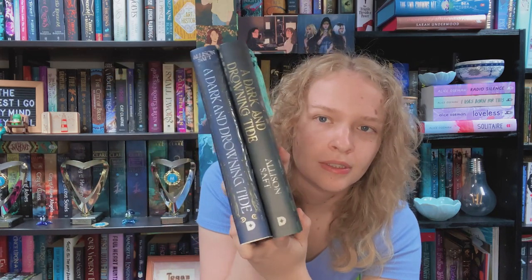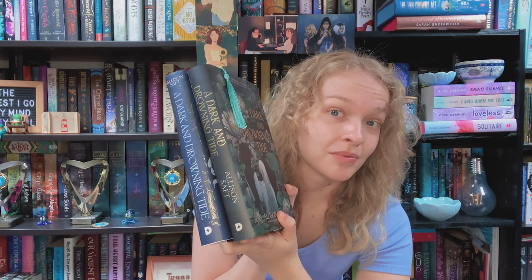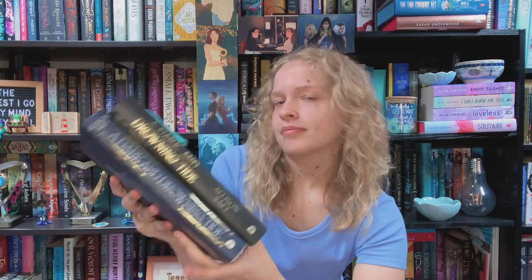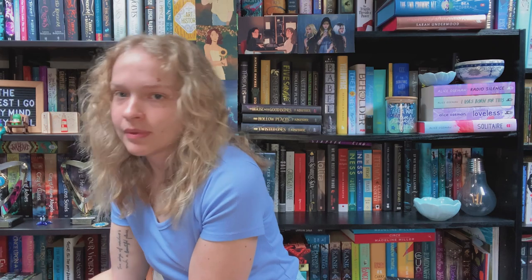It probably helps that this is a Daphne Press book, which is Illumicrate's publishing company — I need to investigate that more. I think this is my favourite Illumicrate box so far. The fact that none of the items are fandom-specific means everything has a cohesive theme, and I love when boxes commit to similar colour schemes, patterns, and aesthetic so that all the items look like they belong together in the same universe.